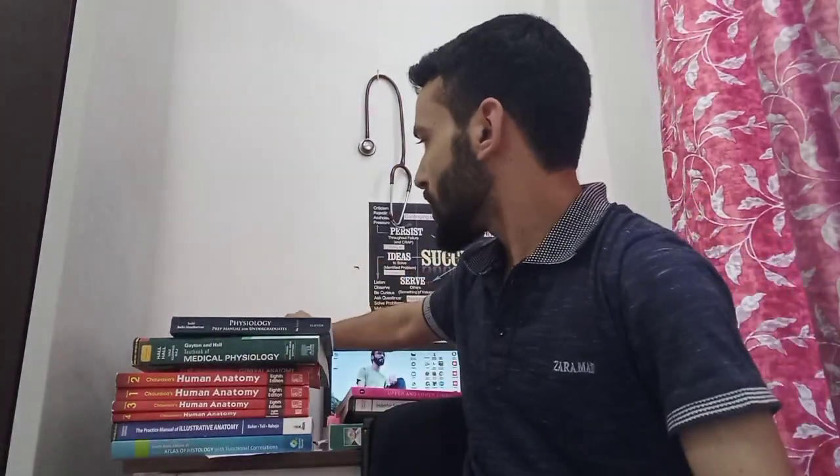This is a physiology book you can use for exam preparation with question-based answers. Sembulingam is a good book and a better choice for your exam. I have used both Sembulingam and Guyton and Hall. Sembulingam is a standard book and a best choice for exam preparation.